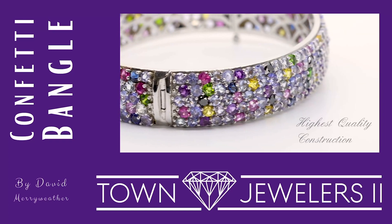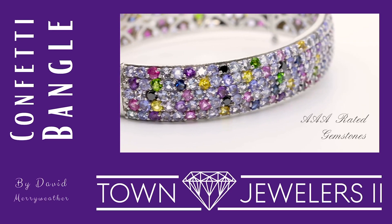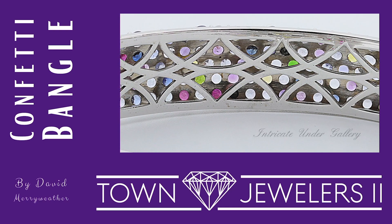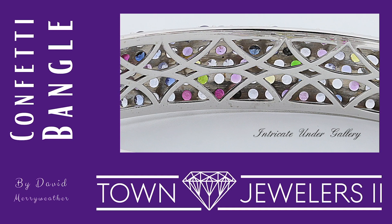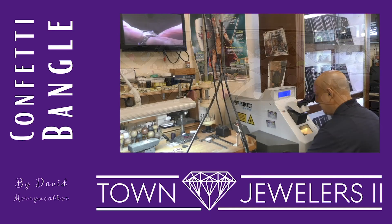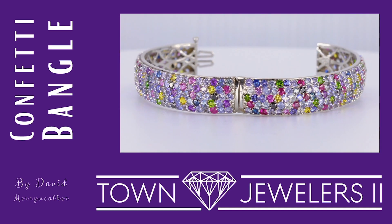The construction of this designer bracelet is of the highest quality. The 372 gemstones are triple-A rated. This stunning bracelet has an intricate under-gallery on the interior of the piece, which adds to its beauty and unique design. Over 60 hours of intricate craftsmanship by Anthony Olano, Town Jewelers owner, makes this a true masterpiece.